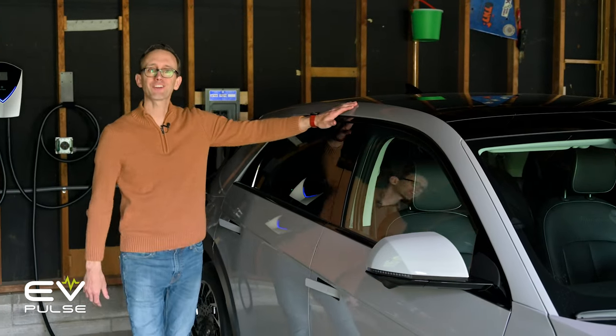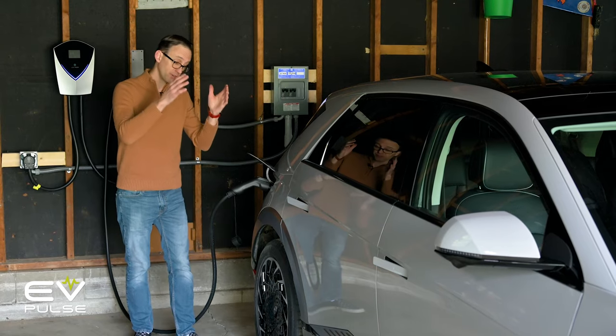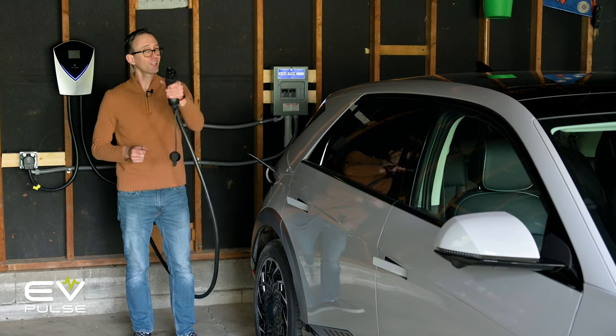So, you just bought an electric vehicle — congratulations — but now you've got to decide whether to invest in a level 2 charger. And believe it or not, the answer isn't as cut and dried as it may seem, but I'll break it all down next.